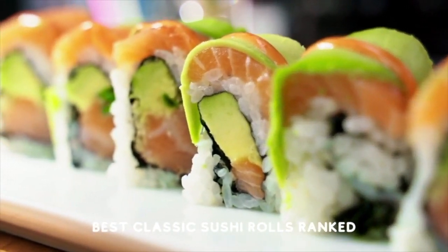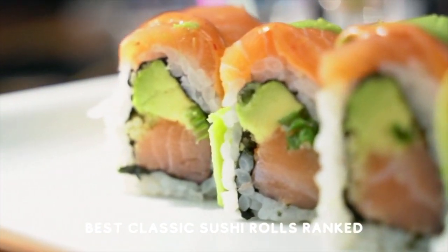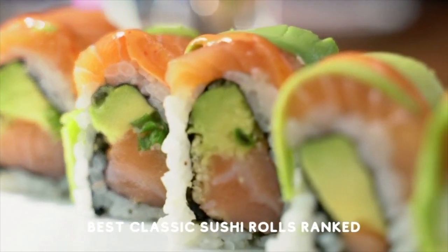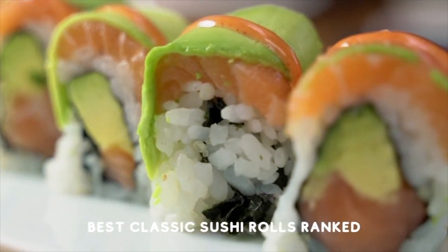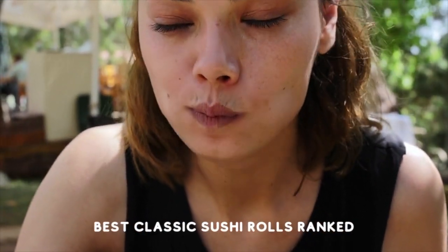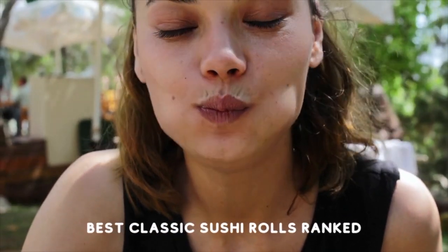The most popular sushi rolls ranked — the top ranked sushi rolls to order. You can choose rolls based on their calories, their contents, some are vegan, some are vegetarian, some are not. You can even choose a sushi roll based on your personality. There are so many choices, you want to make the right one. So for your benefit we have compiled a ranking of the absolute best sushi rolls you can get, so you never need to worry again.